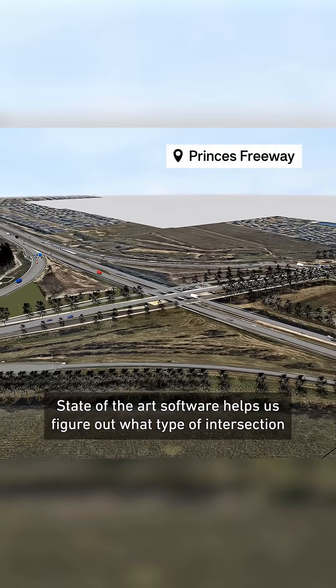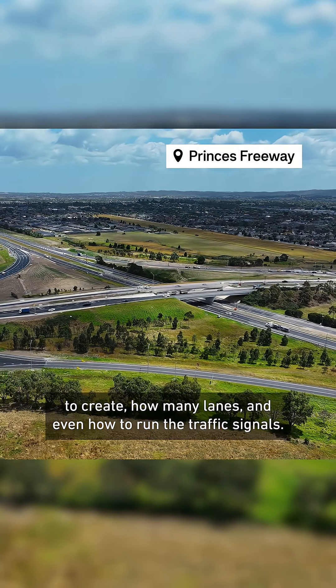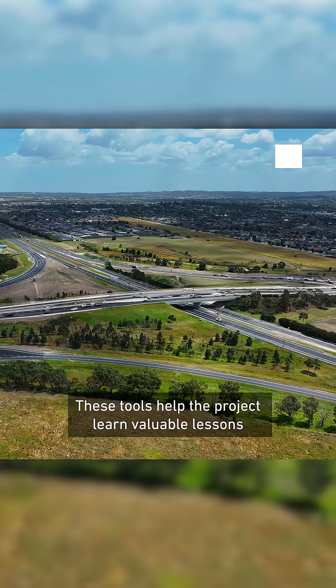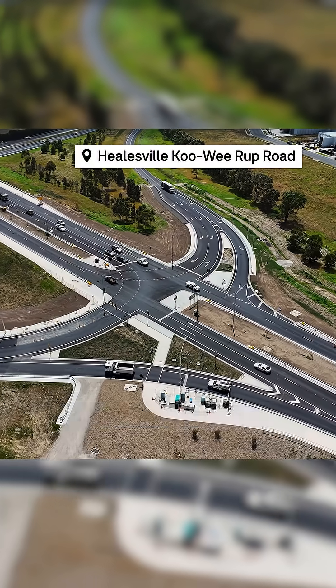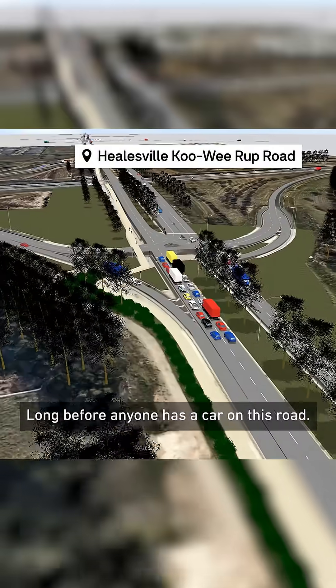State of the art software helps us figure out what type of intersection to create, how many lanes and even how to run the traffic signals. These tools help the project learn valuable lessons before we even start digging. The model helps us understand complex intersection movements and the behaviour of motorists long before anyone has a car on this road.